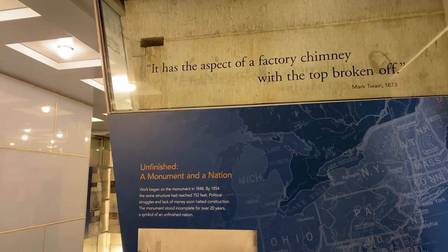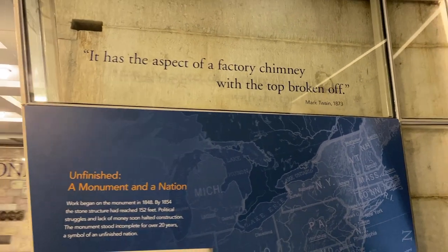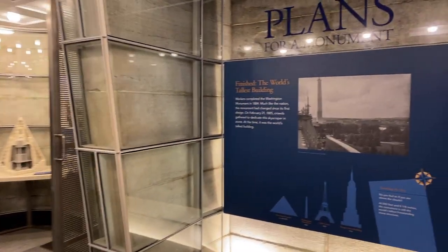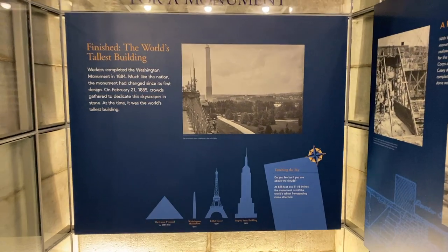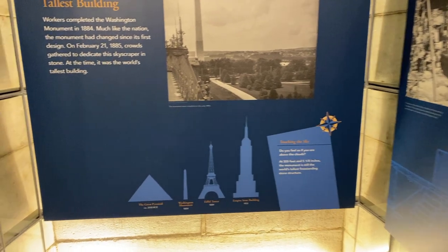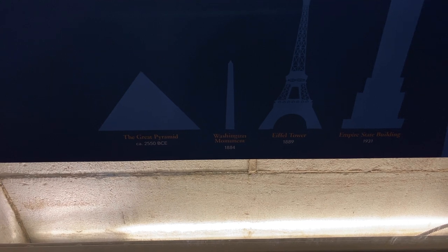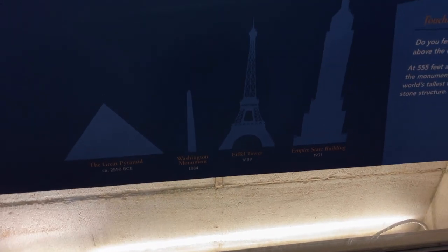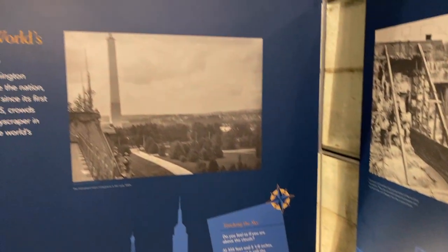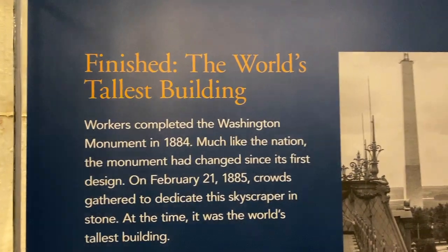There's a quote by Mark Twain: 'It has the aspects of a factory chimney with the top broken off.' Right now it's the world's tallest obelisk and tallest stone building. It was built taller than the pyramids and held that crown for about five years until the Eiffel Tower was built. It's 555 feet tall, completed in 1884.